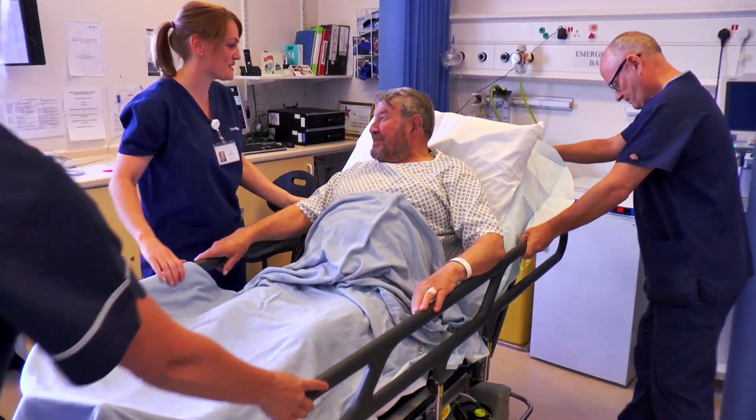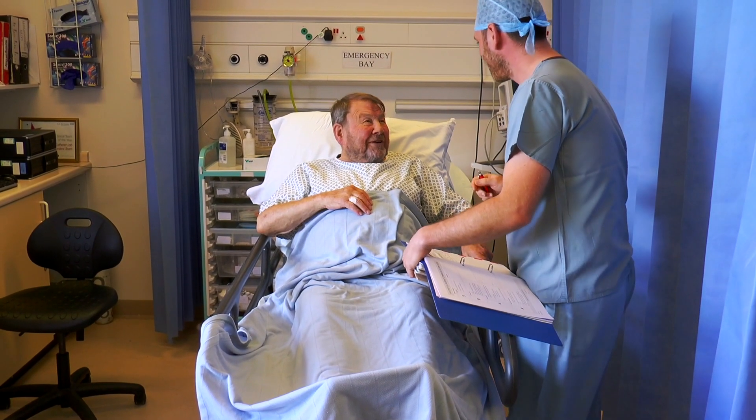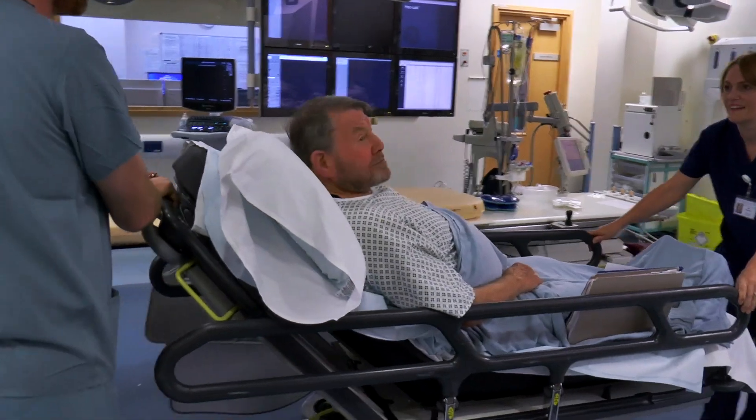When you arrive in the catheter lab, a member of the team will go through a checklist of questions about your health. It should only take a few minutes, and then you will be taken into the room where the procedure is performed.